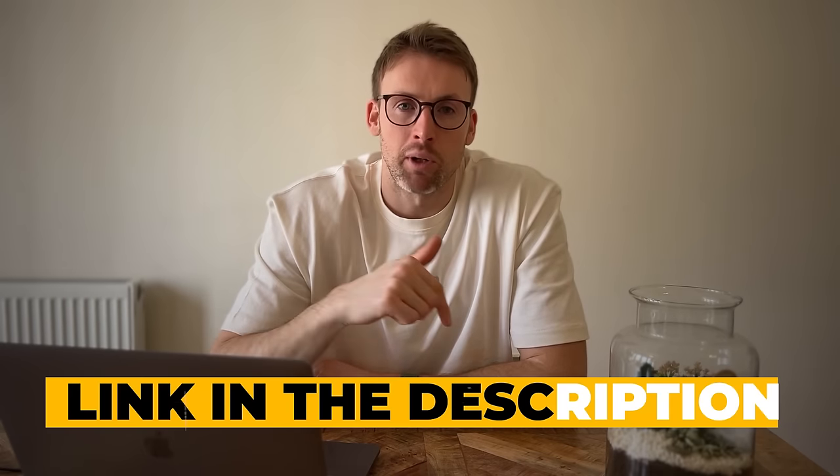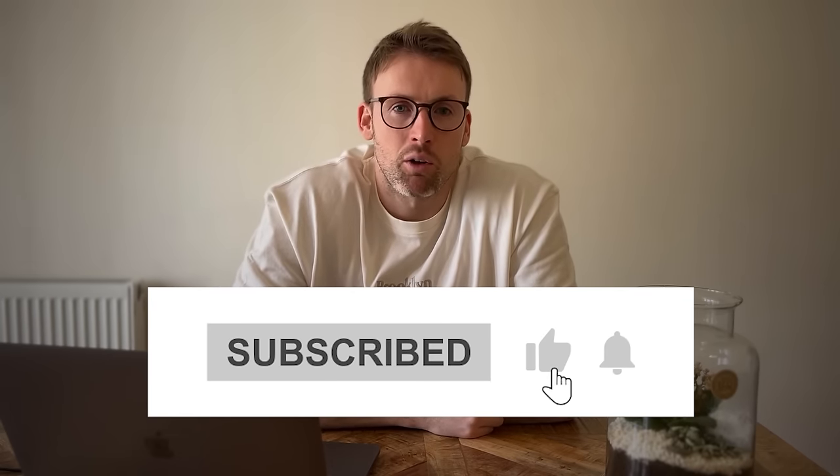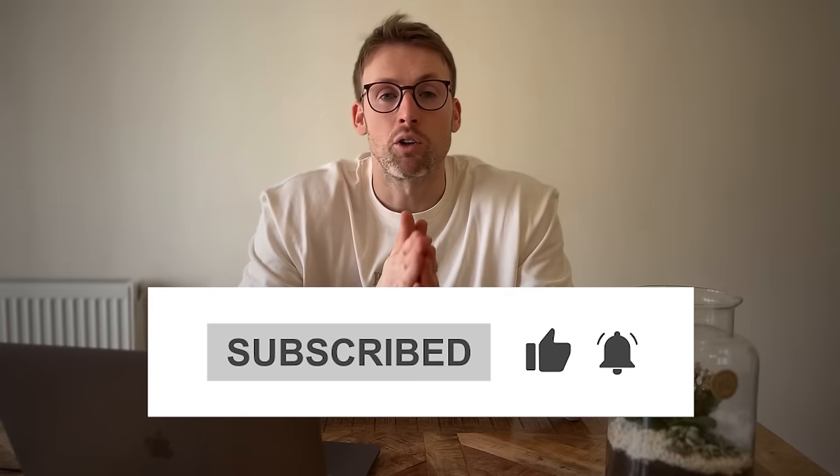I hope you've enjoyed this video all about starting an email newsletter, how to grow it, and documenting the process of us doing exactly that. There is a link below to go and sign up for Beehive. Please do like the video — it helps with the algorithm — and subscribe to the channel if you haven't done so already. We're going to do more videos documenting other growth methods we use to increase the number of subscribers and turn this into a business. Look forward to seeing you in the next video.